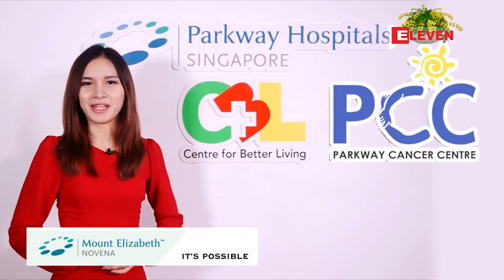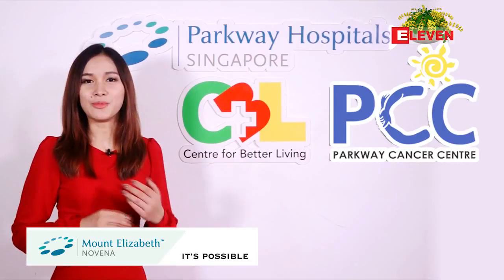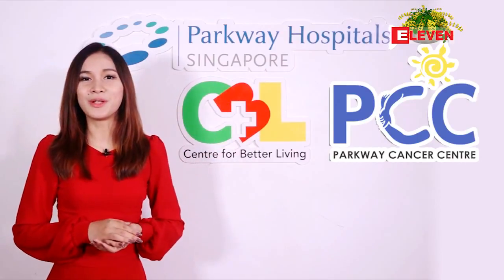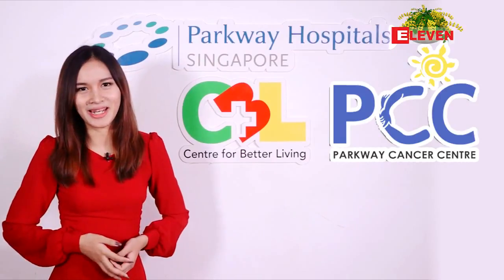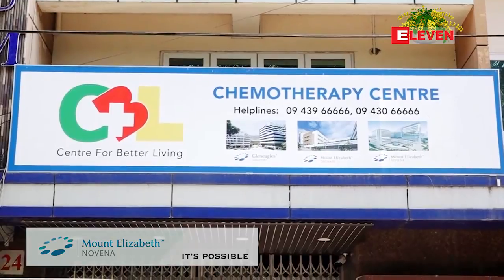Hello everyone, welcome to the video. Hello Dr. Ko and Dr. Lin. Nice to meet you.